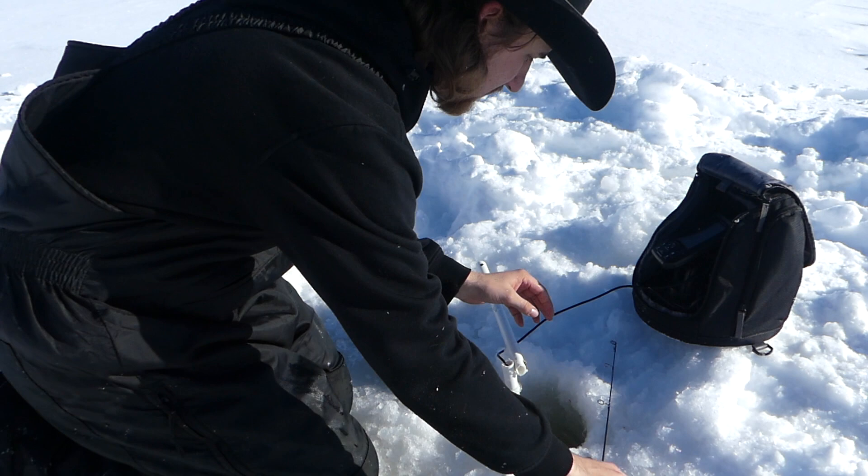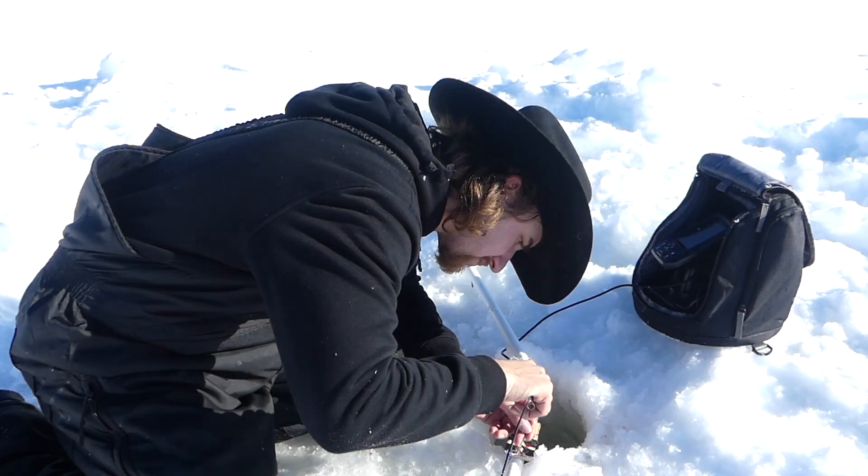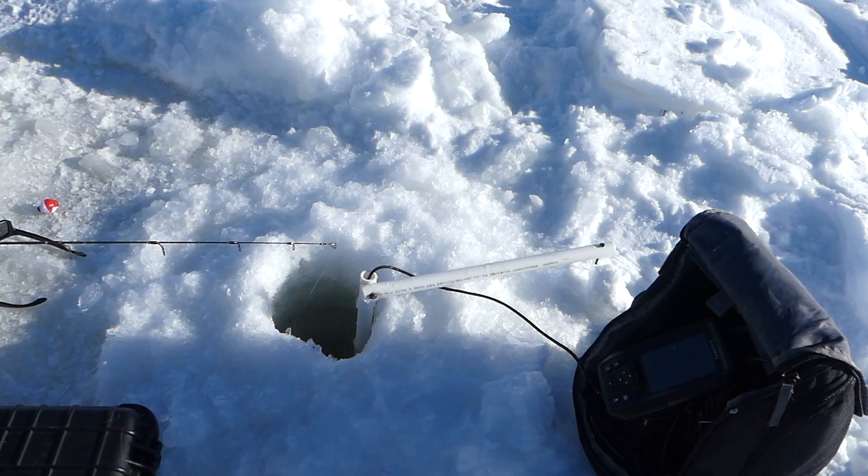I think that looks like a good height. Oh, he got off! Damn it! He was on there! Took my bait and all!